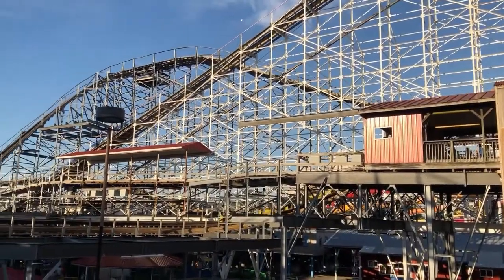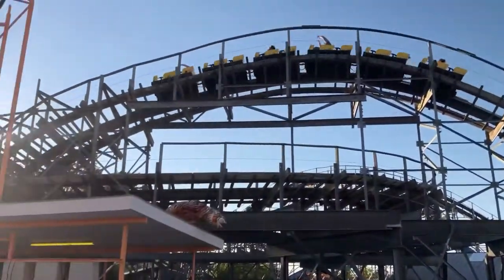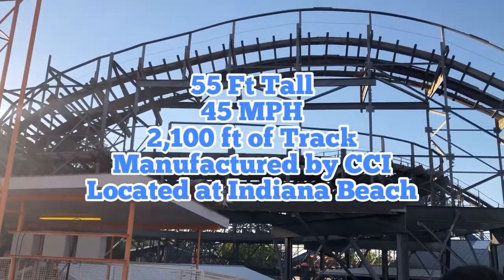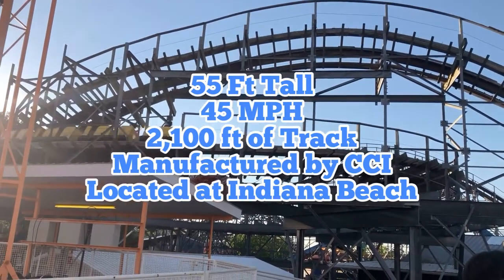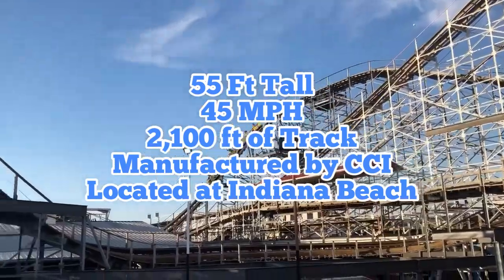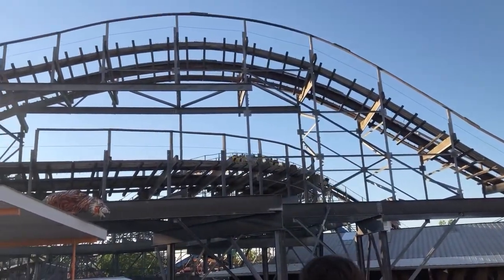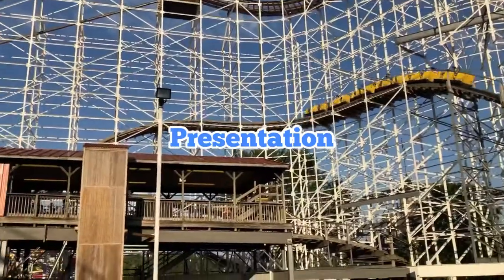This roller coaster is so amazing in so many ways, and today I'm just gonna tell you my thoughts on it. Without further ado, let's start with the stats. We have a height of 55 feet, a speed of 45 miles per hour, a track length of 2,100 feet, and it's manufactured by CCI, also known as Custom Coasters International.